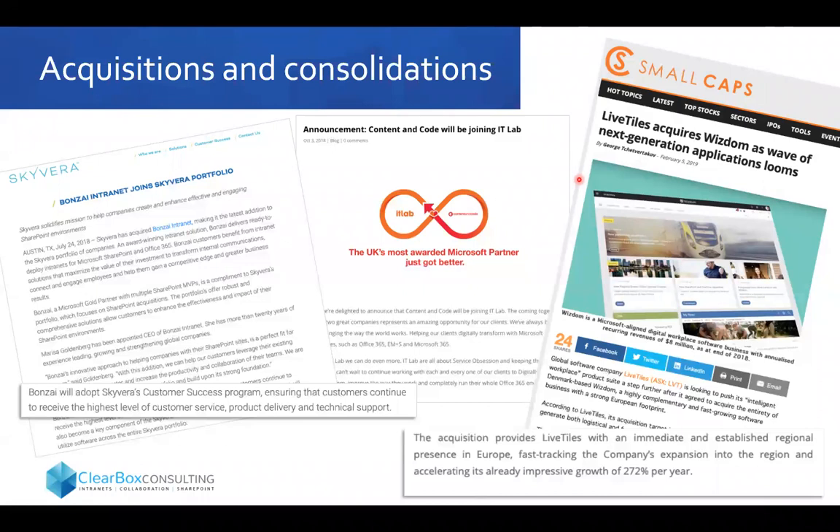A third example: Content and Code joined IT Lab. Content and Code are the makers of the Fresh product. I think it's a healthy sign for a larger organisation like IT Lab to acquire Content and Code, because when we're doing procurement studies with potential buyers, they ask about 24/7 support and the track record of the company. How do we know they'll still be in business in three to five years? There's real reassurance that comes from being aligned with a bigger parent company.